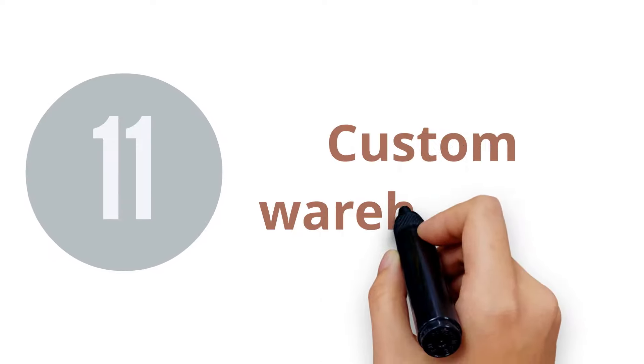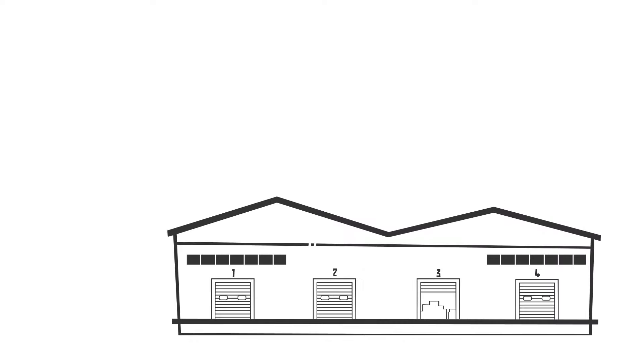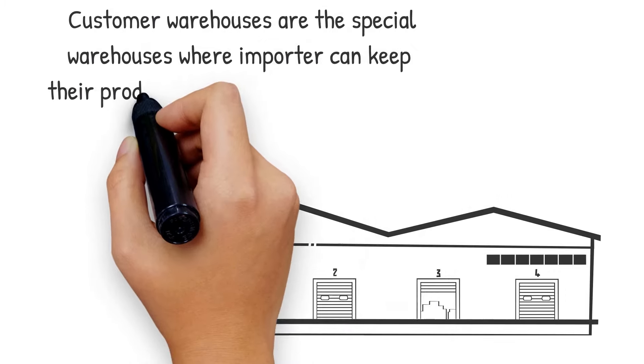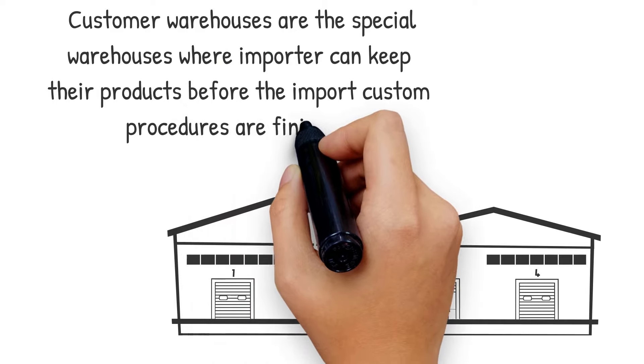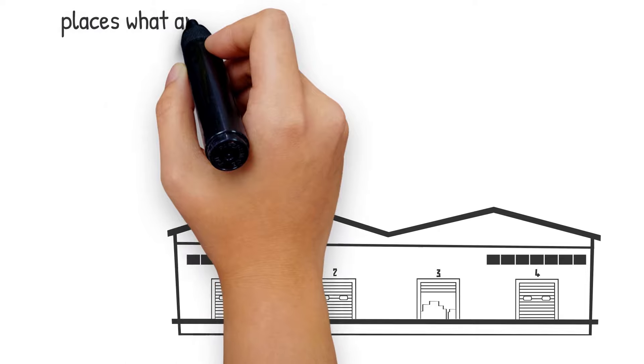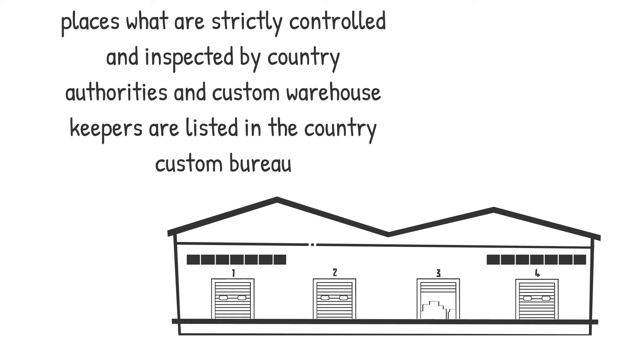11. Custom Warehousing. If importers have loads of containers arriving at the border, then those products need to be transported to special custom warehouses. Custom warehouses are special warehouses where an importer can keep their products. They are strictly controlled and inspected by country authorities, and custom warehouse keepers are listed in the country custom bureau. You need a special license to keep the warehouses and offer your services.